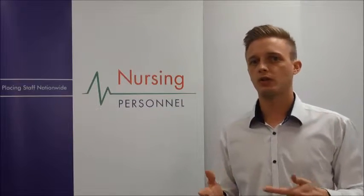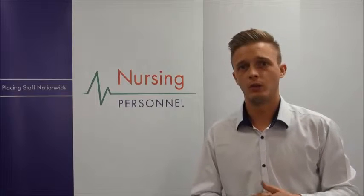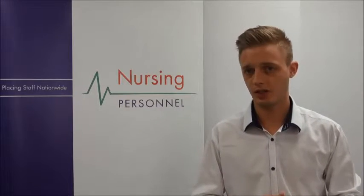So firstly, what does the job entail? Palliative care nurses improve the well-being of patients with terminal illnesses, working in settings which might include hospitals, hospices, and residential care homes.